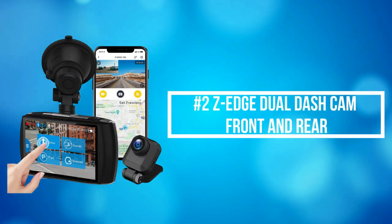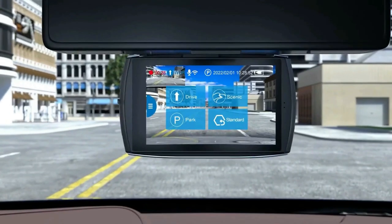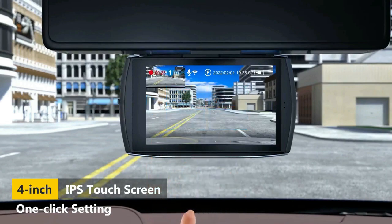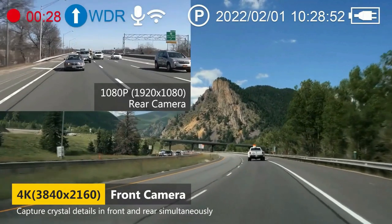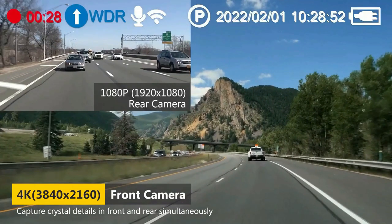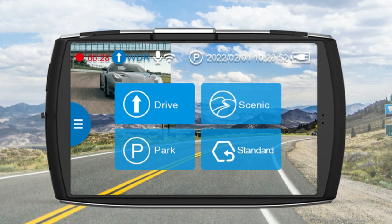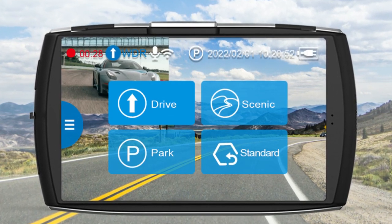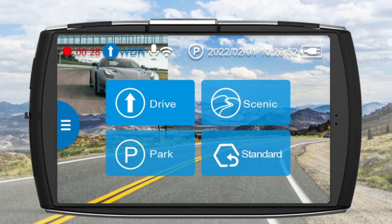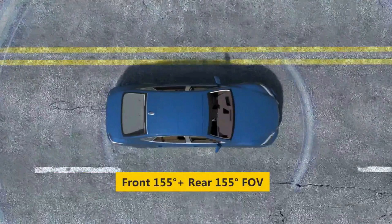At number 2 on the list is the Z-Edge Dual Dash Cam Front and Rear. The Z-Edge Dual Dash Camera ensures simultaneous recording front and rear in crystal 4K UHD 3840x2160 and FHD 1920x1080 resolution at 25 frames per second. With high resolution plus a powerful processor, the dash cam can capture license plates clearly, making it reliable evidence in any unexpected accident. The dual-wide 155-degree viewing angle and advanced imaging processor guarantee more details are captured.